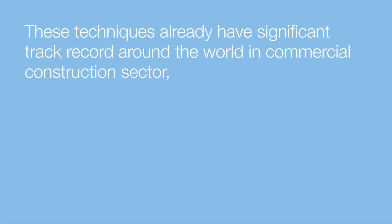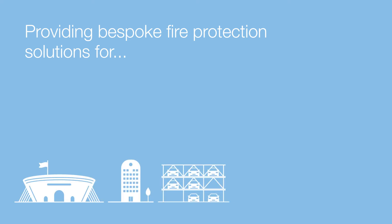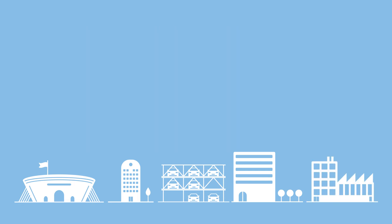These techniques already have a significant track record around the world in the commercial construction sector, providing bespoke fire protection solutions for football stadia, offices, car parks, residential blocks, factories, and so much more.